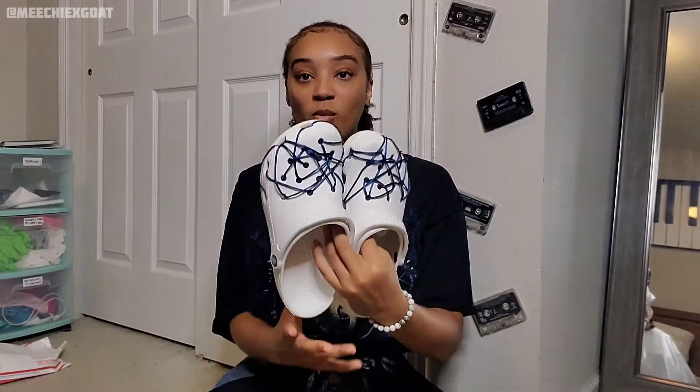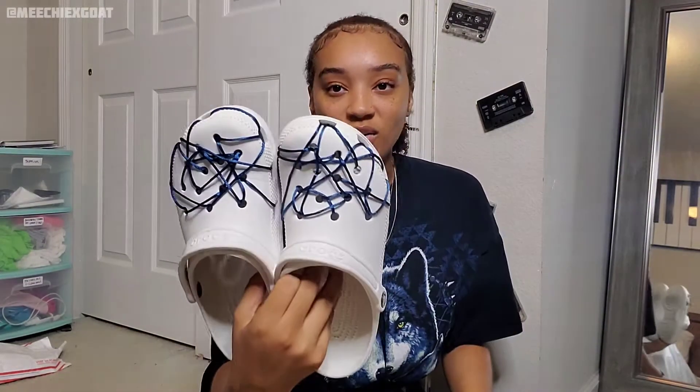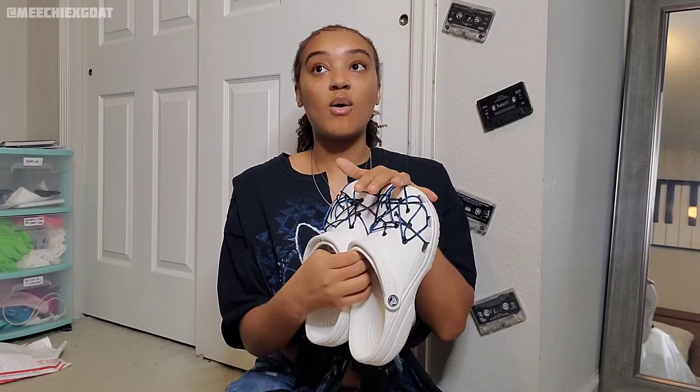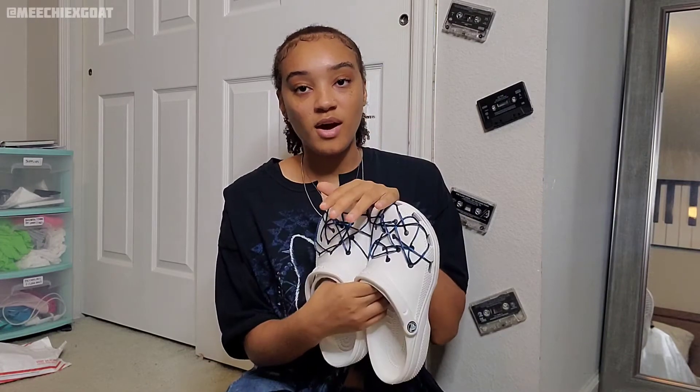Also, since we're on the topic of customization, this shirt I'm wearing today I actually made myself — I wish I had made a video on it. I might put out a TikTok or tutorial on how I made it because I got a lot of compliments on it. I'm also wearing a pair of crocs that I laced — a lot of y'all were asking how I did it. It's not really that hard, you just put the strings through the holes. I did record the process so I might put out a TikTok with tips on how I did it.